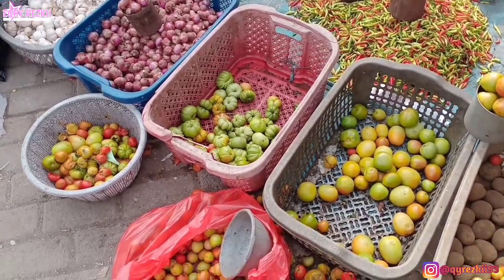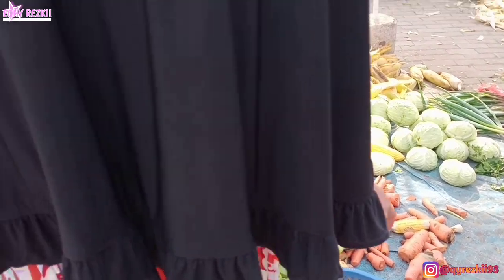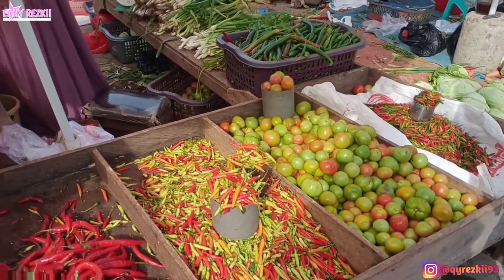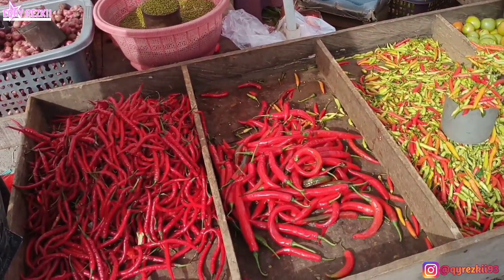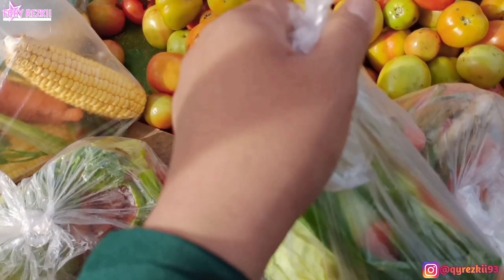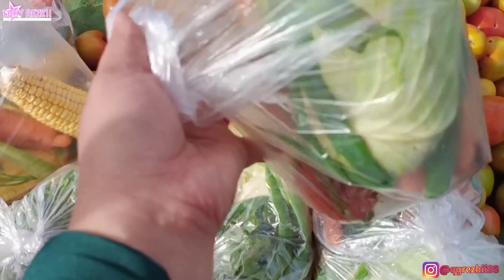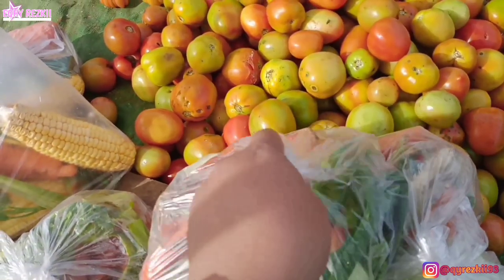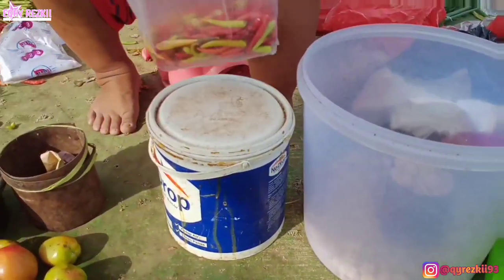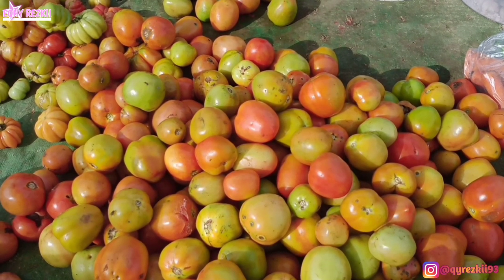Habis beli ikan, aku juga lanjut buat beli tahu dan tempe. Sekarang aku lagi pengen beli bumbu dapur sekaligus sayuran. Ada beberapa bumbu dapur yang kebetulan habis di rumah aku, tapi gak semuanya. Jadi ini aku beli secukupnya aja, atau yang emang udah habis banget. Ini aku belanjanya di tempat biasanya, jadi langganan aku. Makanya karena aku sering belanja di sini, udah kenal banget dan sering dapet tambahan atau gratisan gitu.